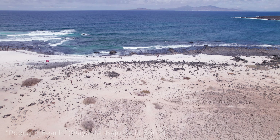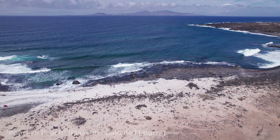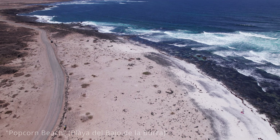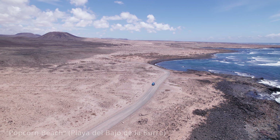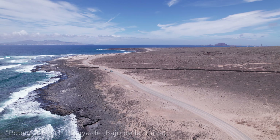Visitors often marvel at the striking contrast between the white popcorn-like formations and the black volcanic rocks scattered around the beach. Popcorn Beach also offers beautiful views of the Atlantic Ocean and the neighbouring island of Lanzarote. The beach is relatively remote and lacks typical amenities, making it a great spot for those seeking a more natural and tranquil environment. Due to the rugged coastline and strong currents, swimming is not recommended, but the area is perfect for a scenic walk, beachcombing, or simply relaxing. It's also a popular spot for photographers and Instagram enthusiasts. Popcorn Beach is a must-visit for those looking to experience something different and capture memorable photos of Fuerteventura's diverse coastal landscapes.